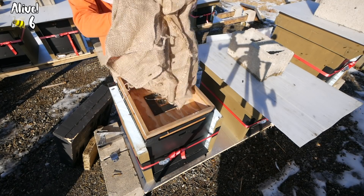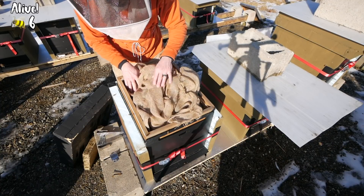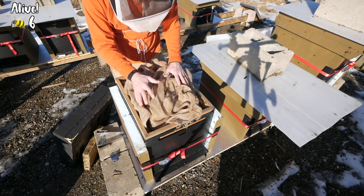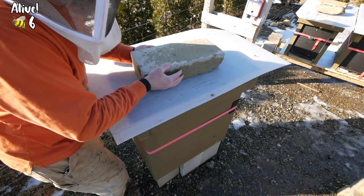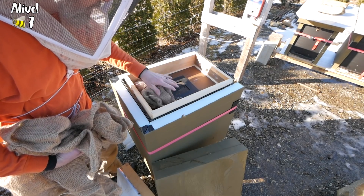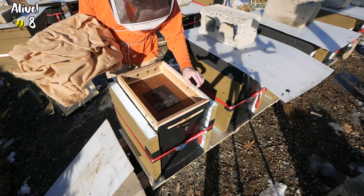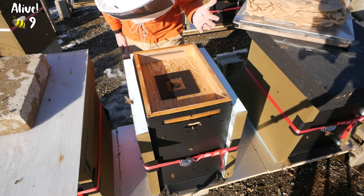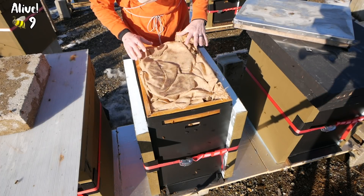So far all the burlap is dry — just maybe a little dampness, not wet at all. The Vivaldi boards are working as planned, 100%. This is the double queen hive facing the wrong direction — fondant right there, bees and fondant right at the top of every hive. This is the Carniolan hive — fondant, bees, right at the top. New package mother hive — same thing. We're seven for seven, folks.